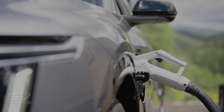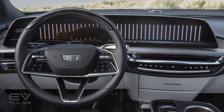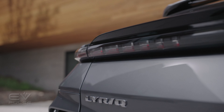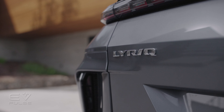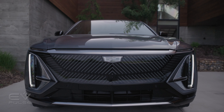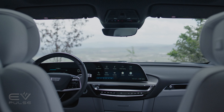Lyric supports plug-in charge with EVgo, with more networks being added soon. The driver can just plug into the station and walk away — the car handles billing and account management. Additionally, if someone has trouble charging, they can call OnStar and an EV-specific rep will help diagnose any issues. Initial Lyric buyers can get a $1,500 credit for a home charger install, or two years of unlimited free charging through EVgo. It'd be hard to spend $1,500 worth of electricity in two years, so we'd opt for the home charger install unless we already had one.